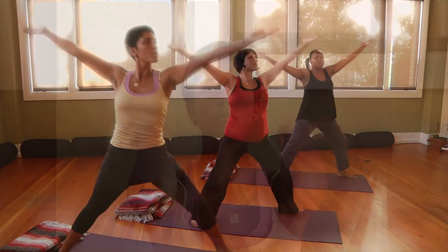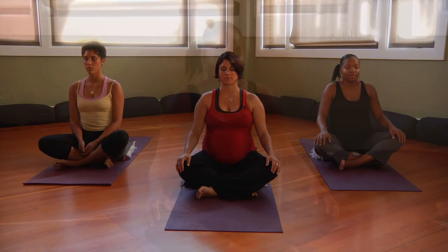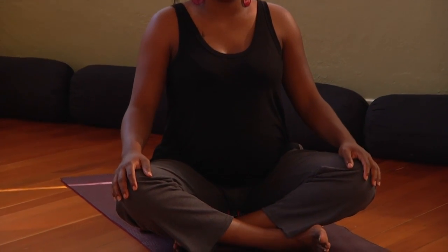Helping me today are two WIC clients. If you're in your first trimester, please follow Maria. If you're in your second trimester, please follow me. And if you're in your third trimester, please follow Kamisha. Now we're going to start with some simple breathing exercises. These exercises will help you relax and increase blood flow, and will also help you during stressful times with your new baby.